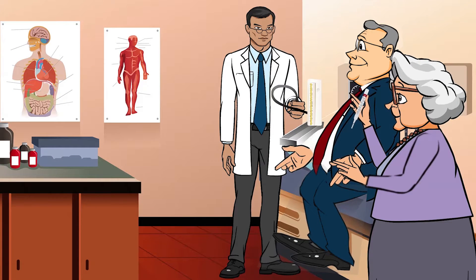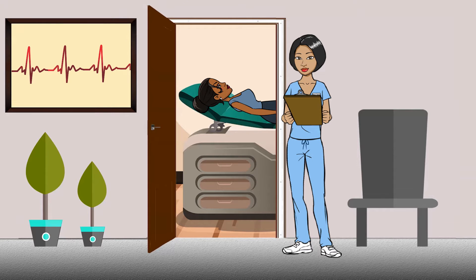A patient comes in with a high fever, headache, nausea, bleeding, and rash. His wife tells the treating physician they returned from a Caribbean cruise five days ago. Is it food poisoning?